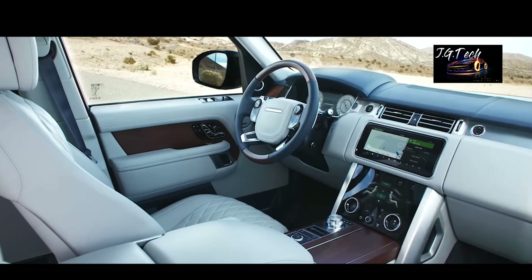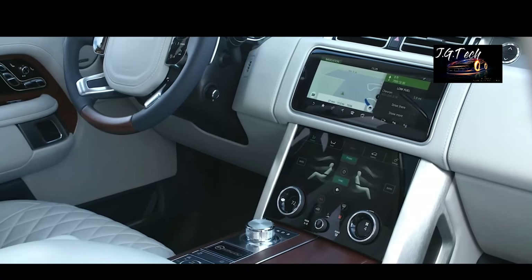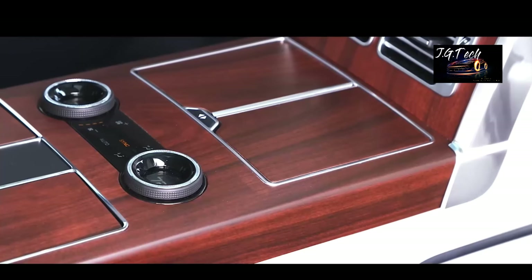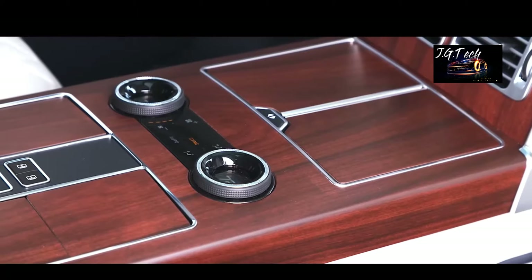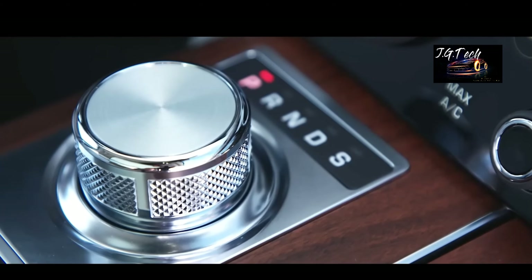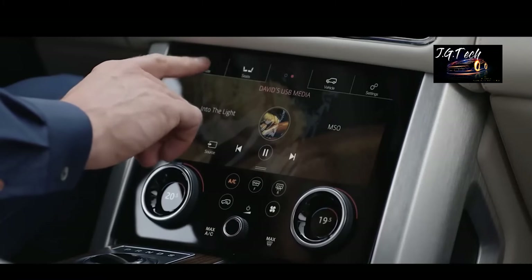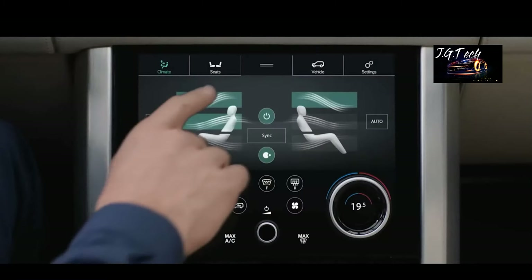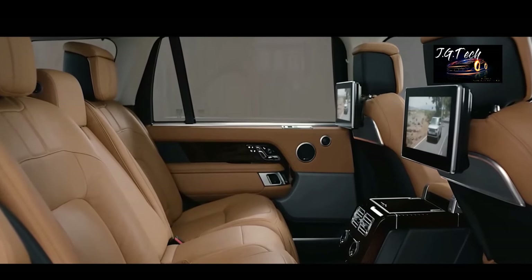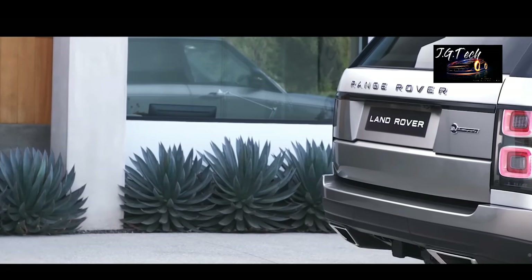One thing you'll immediately notice on your tour of the SV Autobiography is the seamless manner in which technology works with more traditional car crafting staples. For example, the four-zone climate control blends effortlessly into the design of the cabin, and the 10.2-inch touchscreen infotainment system, complete with DAB tuner, Bluetooth, USB connectivity, and a TV tuner, preserve the classic feel of the interior while providing the very best of cutting-edge technology.